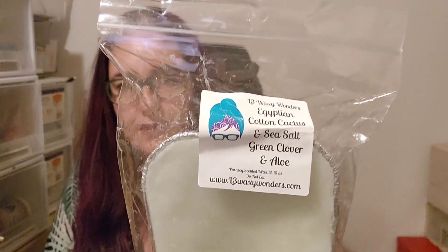I've got a loaf. I don't get L3 loaves very often anymore, but this is Egyptian cotton, cactus and sea salt, green and clover and aloe. I love Egyptian cotton and I love cactus and sea salt, so I just went — I need that.